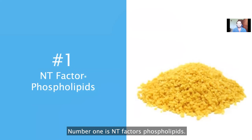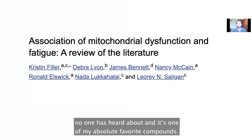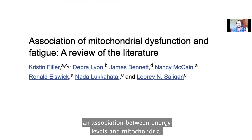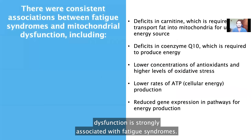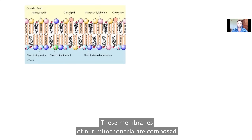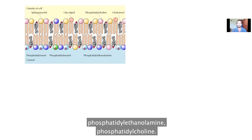Number one is NT Factor phospholipids. This is an incredible supplement with incredible research on it that almost no one has heard about, and it's one of my absolute favorite compounds. You need to understand that there is an association between energy levels and mitochondria. Mitochondria are the energy generators inside your cells and they are the crux of your energy levels. These mitochondrial membranes are composed of phospholipids — things like phosphatidyl inositol, phosphatidyl ethanolamine, and phosphatidyl choline.